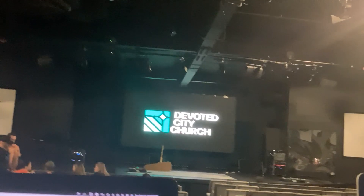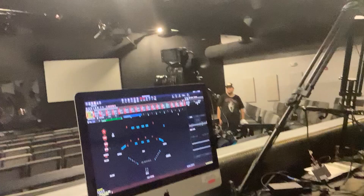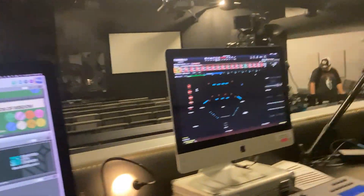They can turn that church logo off. So the LED wall power and everything comes from this back room over here, so I've got to go back to that room and turn that on.